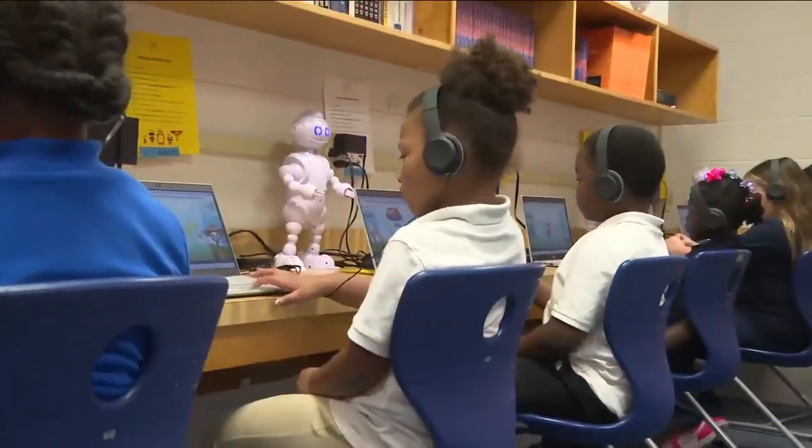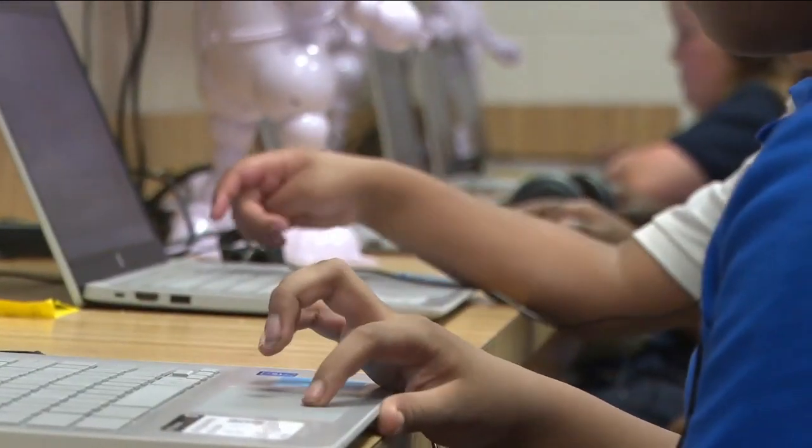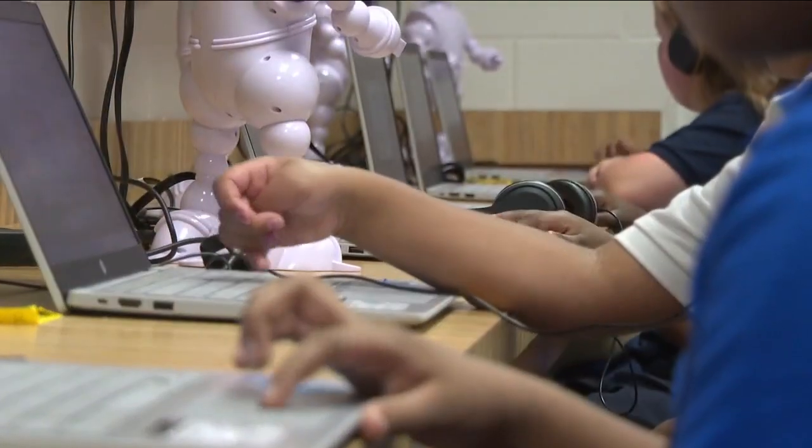The AI program is aimed at kindergarten through fifth graders and helps both students and teachers in the learning process. They never complained about going to an Abbey lab. It's like, 'Miss Miller, we're going to Abbey lab today?' It's like, yes, we're going to the Abbey lab.